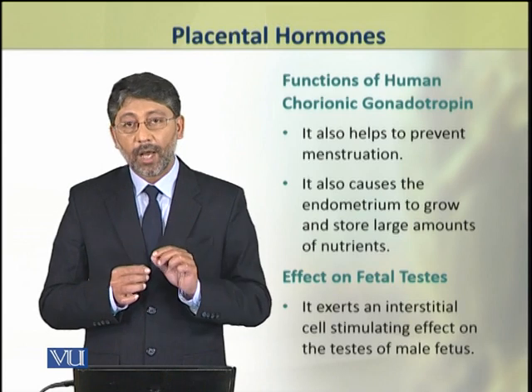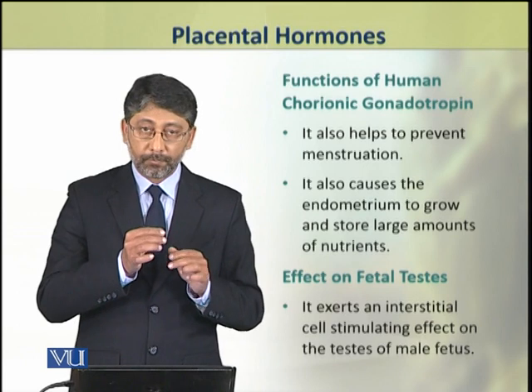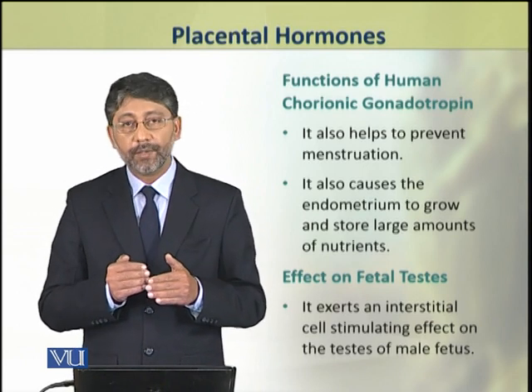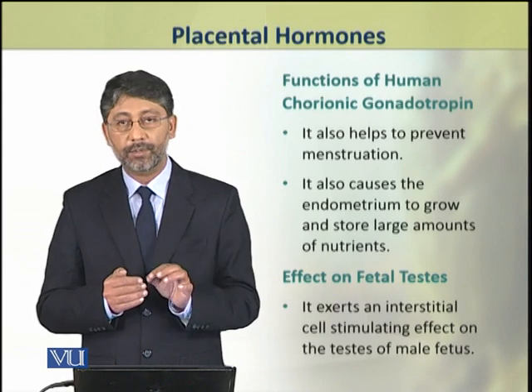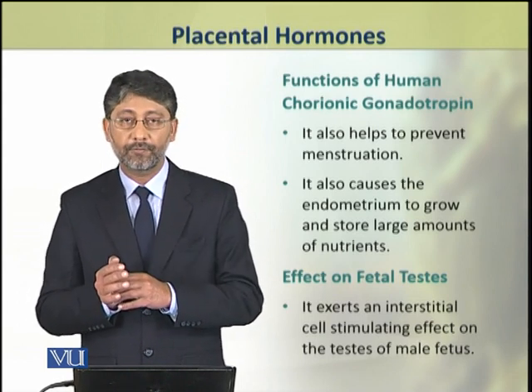This hormone also prevents the process of menstruation. It also causes the endometrium of the uterus to grow and store large amounts of nutrients.